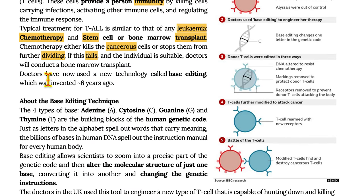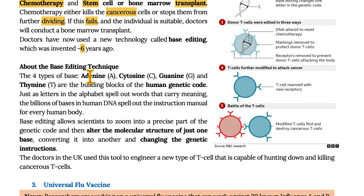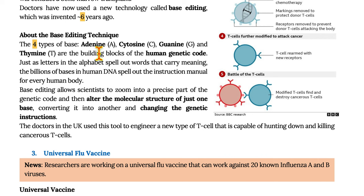Doctors have now used a technology called base editing, which was invented six years ago. There are four types of bases: adenine, cytosine, guanine and thymine. These are the building blocks of human genetic code. Just as letters in the alphabet spell out words that carry meaning, the billions of bases in human DNA spell out the instruction manual for every human body. Base editing allows scientists to zoom into a precise part of the genetic code and alter the molecular structure of just one base, converting it into another and changing the genetic instruction.